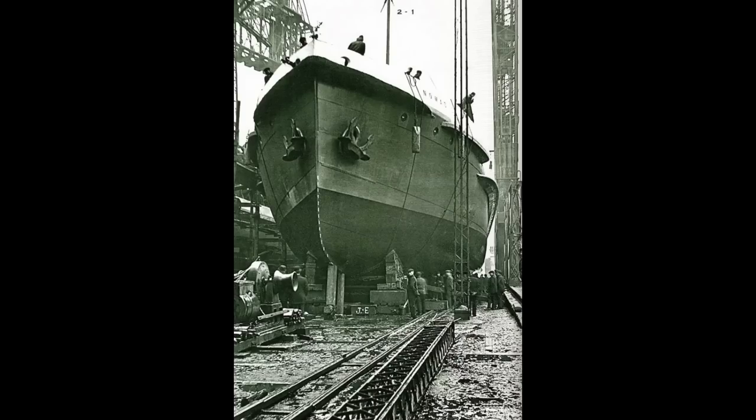The two tender boats were each going to be used to service a certain set of passengers on the Olympic class liners. The Nomadic was going to tender both first and second class passengers to the ship, while the Traffic was going to be responsible for just servicing third class passengers. Construction on the Nomadic and the Traffic officially began on December 22nd, 1910.